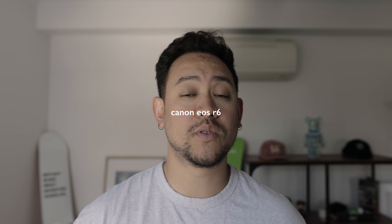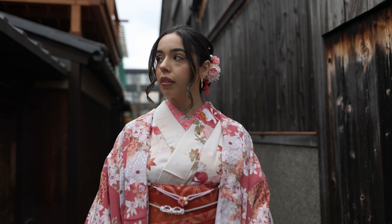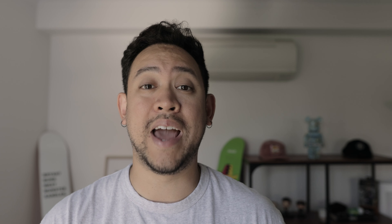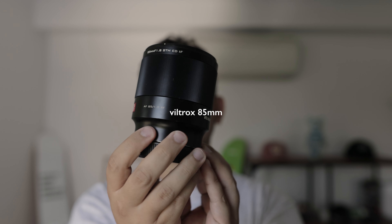Second on the list is the main camera I'm bringing to Japan - the Canon EOS R6. I use this camera for absolutely everything: weddings, portraits, YouTube videos - everything. It is my workhorse, absolutely amazing camera. This camera will be with me the majority of the time.